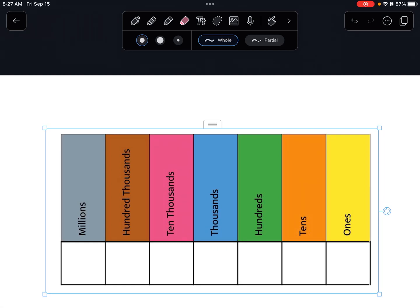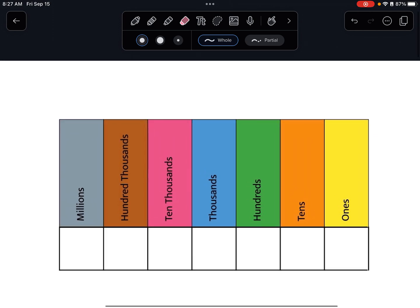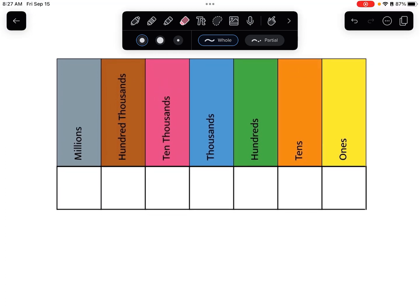Hello, my mega mighty mathematicians! In our last class we talked a little bit about place value and how to say really large numbers. This video is just a quick review and refresher about that, and we're going to start by thinking about place value and where commas go.